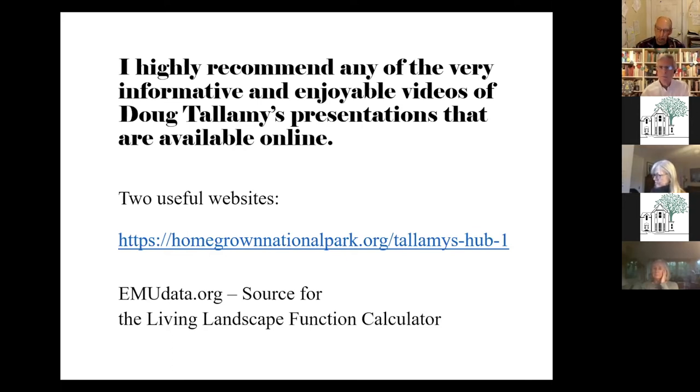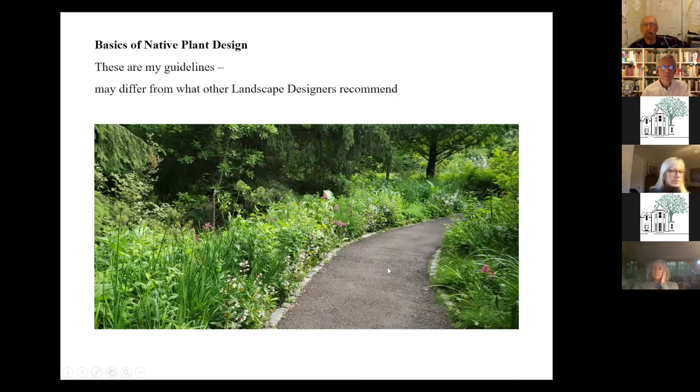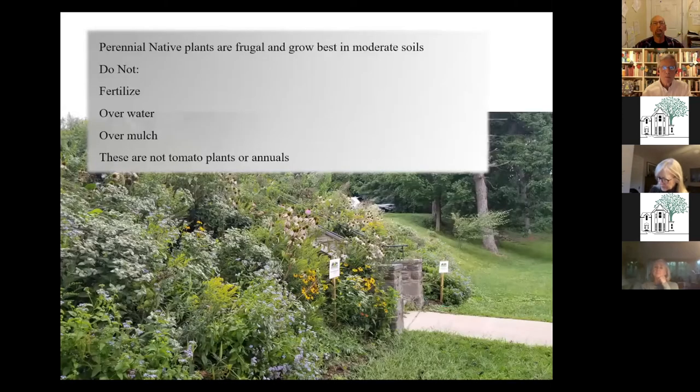Doug is kind of my touchstone and inspiration. For the basics of native plant design — and these are my guidelines from my own experience in the field — perennial native plants are frugal. They do not need fertilizer, they do not need a lot of water, they don't need a lot of mulch. If you're good at growing tomatoes and annuals, you might have to reeducate yourself a little with natives. Natives often thrive in soil with a pH from 5.5 to 6.5, which is really lean compared to other plants.